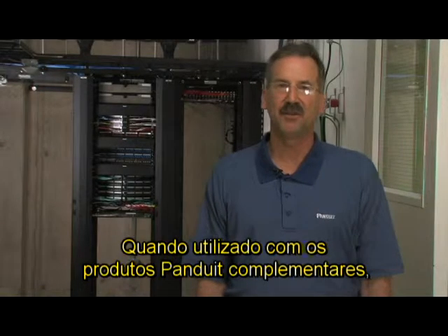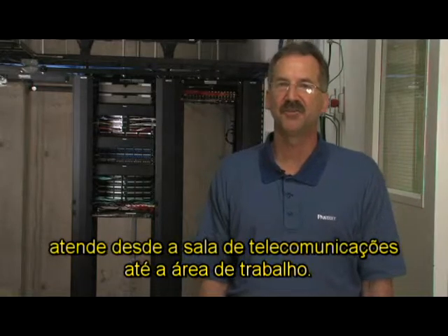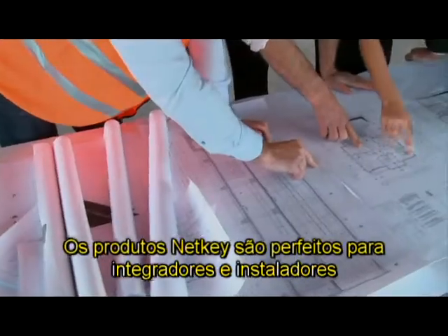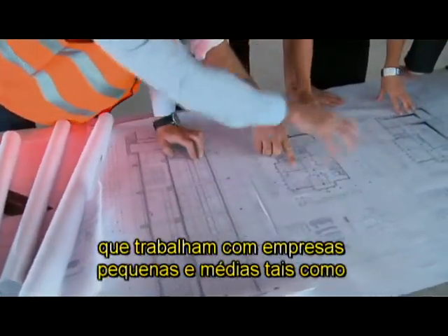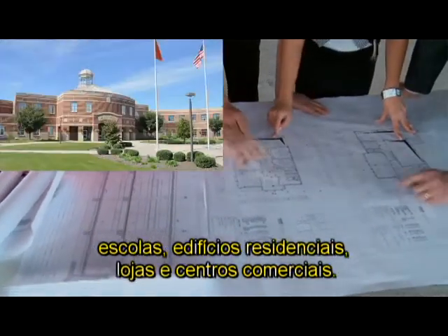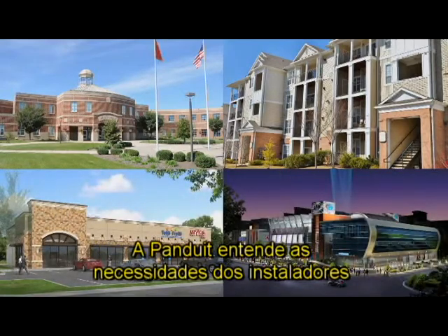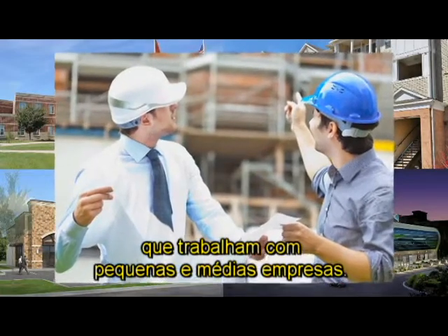When combined with complementary Panduit products, the NetKey cabling system covers communications from the telecommunications room to the work area. NetKey connectivity products are perfect for contractors and installers who work with small and medium-sized organizations such as schools, apartment buildings, retail stores, and malls. Panduit understands the needs of contractors who work with small and medium businesses.